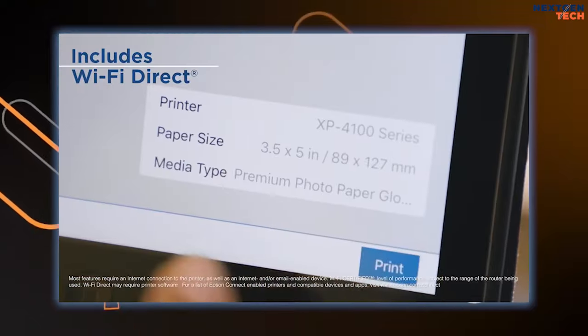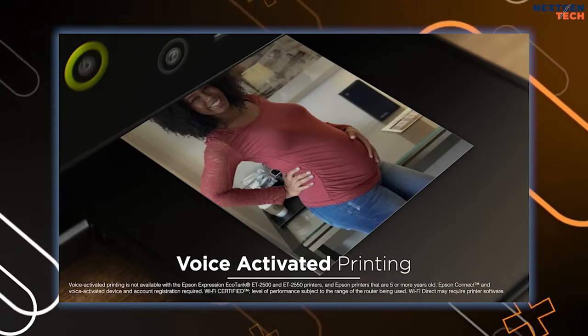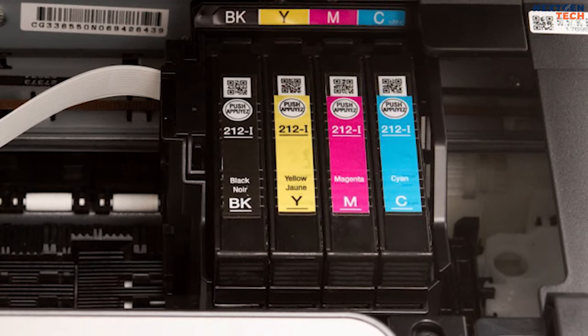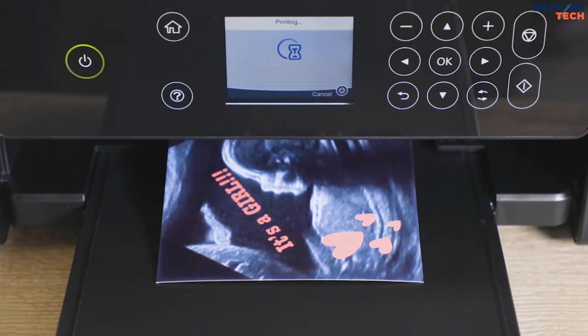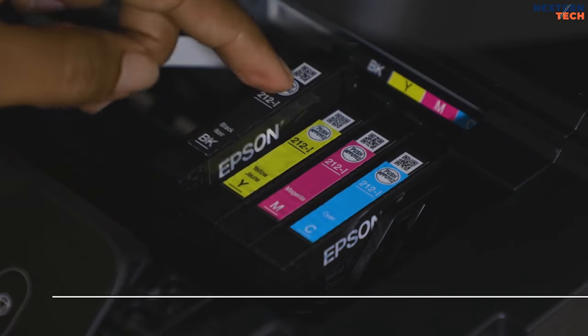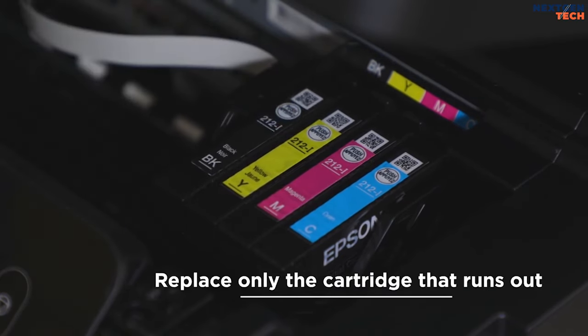Print from your iPad, iPhone, Android tablet, or smartphone. It uses a 4-cartridge system with cyan, magenta, yellow, and black ink. It has a high-resolution flatbed scanner. Affordable individual ink cartridges mean you only replace the color that runs out.